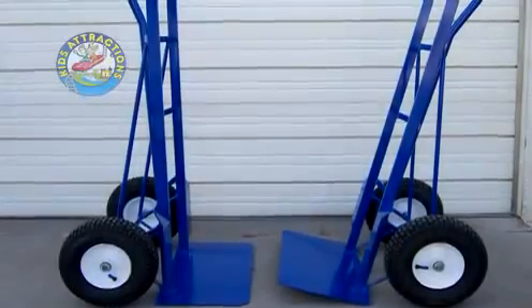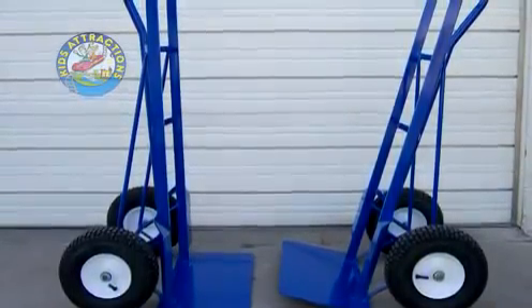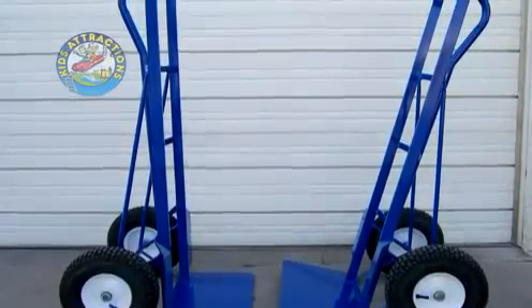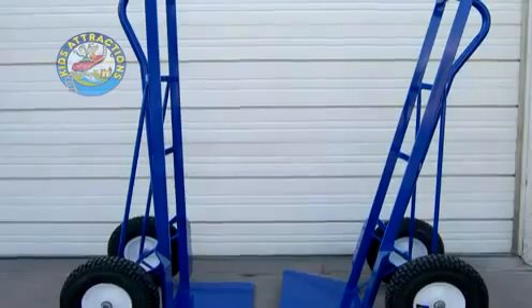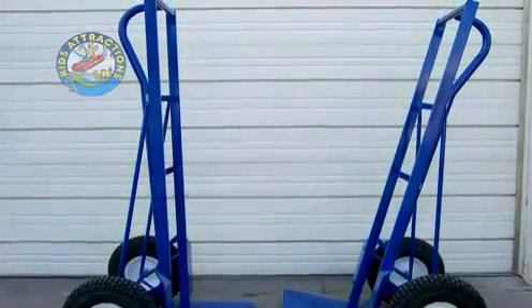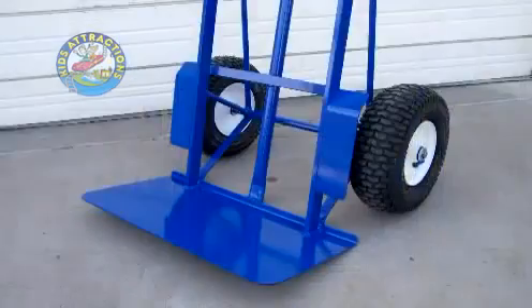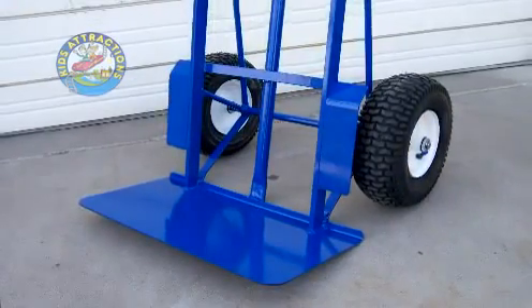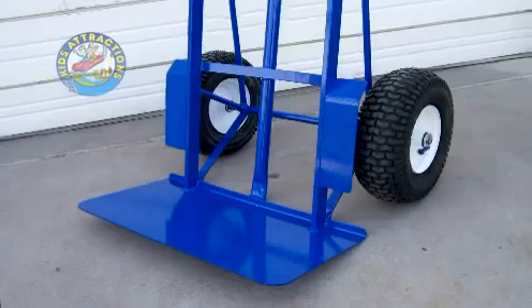Starting off our line of dollies is the MD or medium duty series dolly with a true weight capacity of 800 to 1,000 pounds. We offer this product with two or four wheels and with standard 90 degree straight up and down or the angled design. The medium duty MD series features large thick lifting plates, heavy duty fenders, and plenty of reinforcement in stress areas.